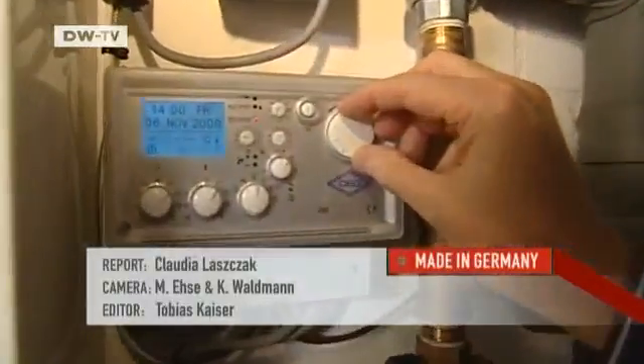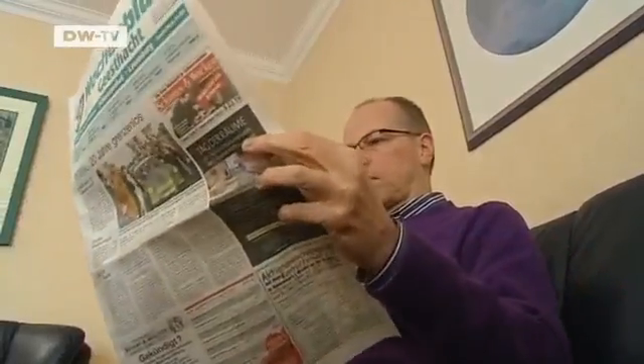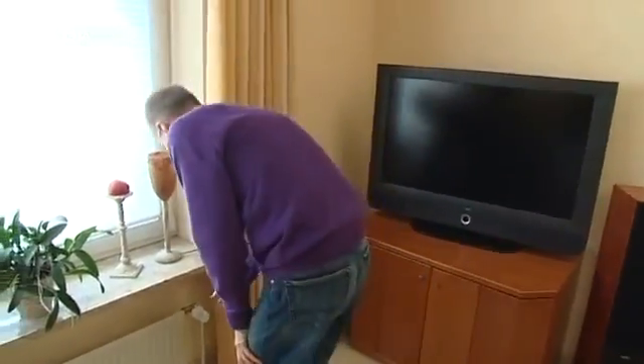Heinrich Schwabro is one of the first people to try heating his home with a mini power plant this winter. But if the unit proves its worth, 100,000 of them will be installed in other homes in the next few years.